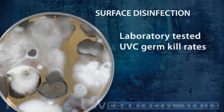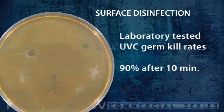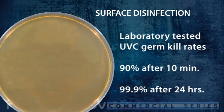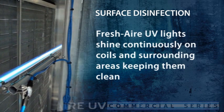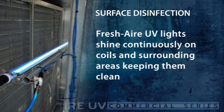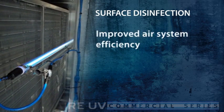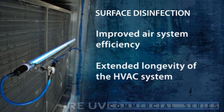Laboratory tests confirm that UVC irradiation can kill 90% of surface microbes within 10 minutes. After 24 hours, 99.9% are killed. Fresh Air UV lights shine continuously on coils and surrounding areas, keeping them clean, which results in improved air system efficiency and extended longevity of the HVAC system.